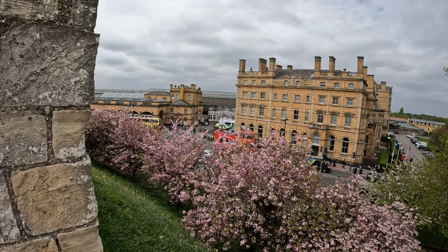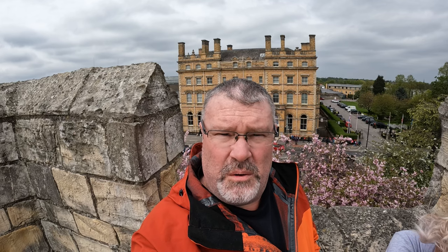You can just see a crossover towards the railway station there. And of course, York has a famous railway museum — we're not going to get a chance to do that today because we haven't got the time, but that's well worth a visit, so I've been told. We'll keep that on our list of things to do.